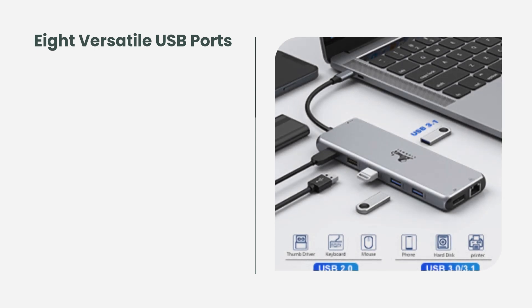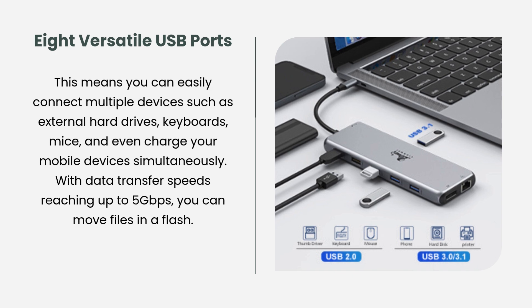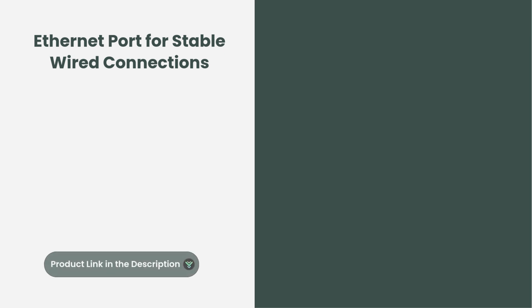Eight versatile USB ports. This means you can easily connect multiple devices such as external hard drives, keyboards, mice, and even charge your mobile devices simultaneously. With data transfer speeds reaching up to 5 Gbps, you can move files in a flash.